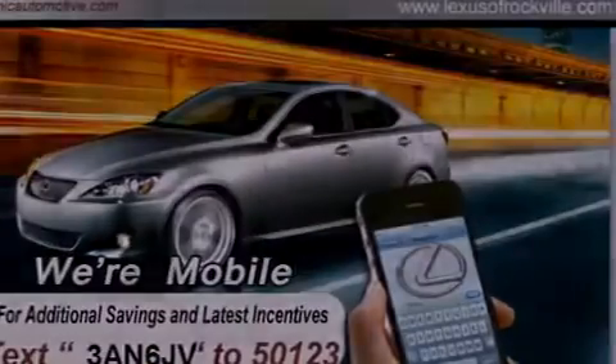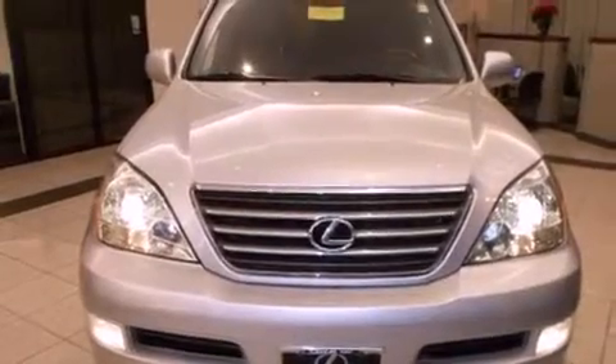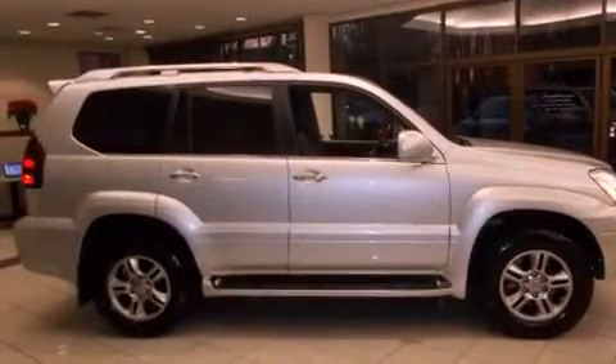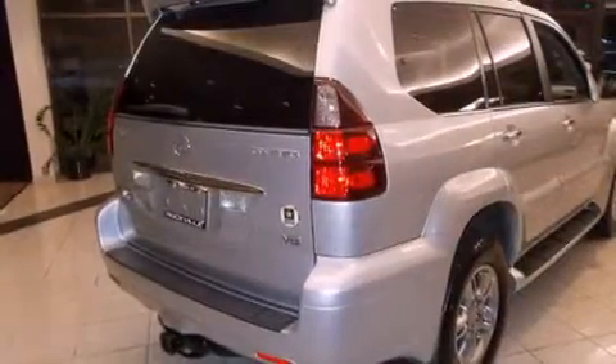Its top features and packages include a navigation system, a rear-view camera, heated front seats, a rear seat entertainment system, alloy wheels, and a sunroof that enables you to fill the cabin with fresh air at the push of a button.